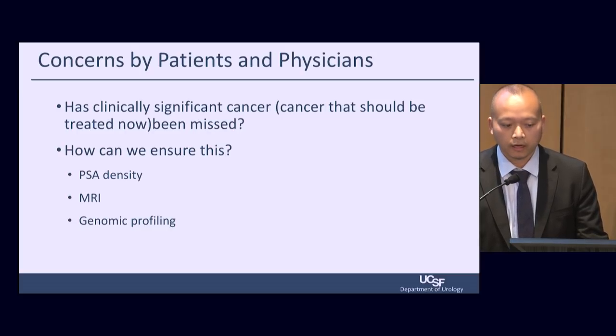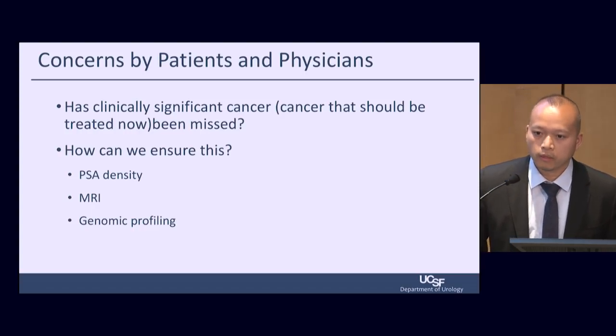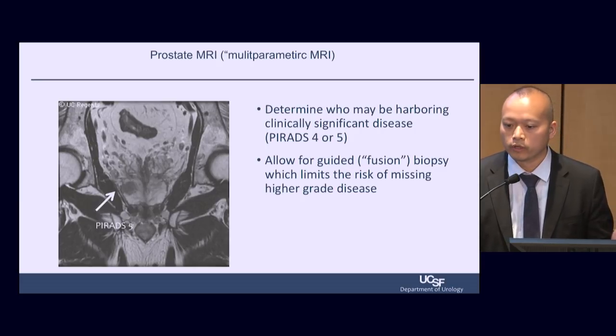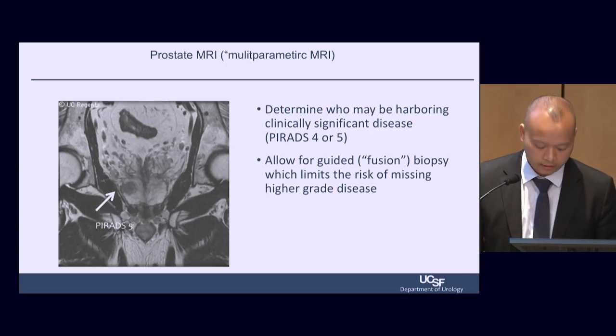The concern is that we miss clinically significant cancer from the first biopsy. In this patient, PSA density may be an indicator of that. So for a patient like this, I would get an MRI to see if we missed any cancer not discovered on a random biopsy. He may also benefit from genomic profiling for a more personalized risk assessment. If we identify a significant lesion on MRI, I would typically biopsy it within six months from the initial biopsy.